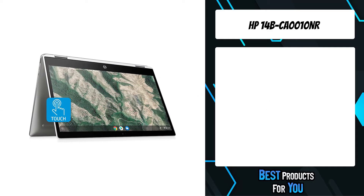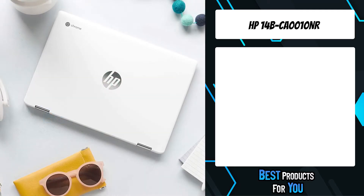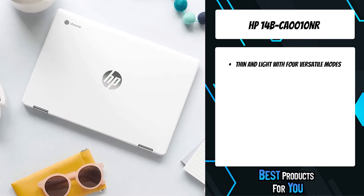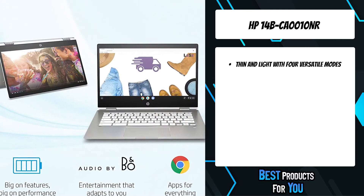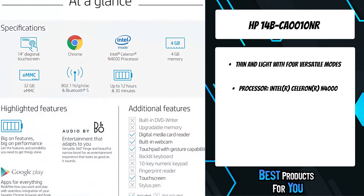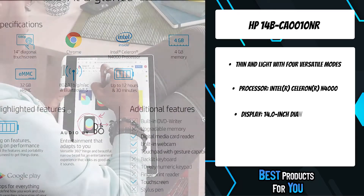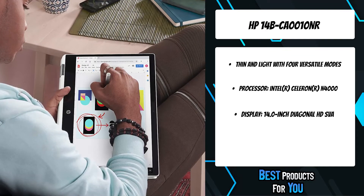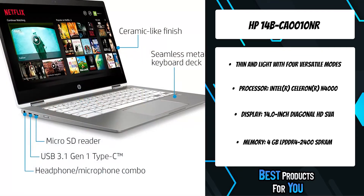The third product on the list is the HP 14 BCA0010NR. The entertainment you want, the performance you need — now you can have both with 360 degrees of versatility. Its streamlined, premium metal design delivers a thinner, lighter PC while providing robust durability thanks to advanced 3D metal-forming technology.